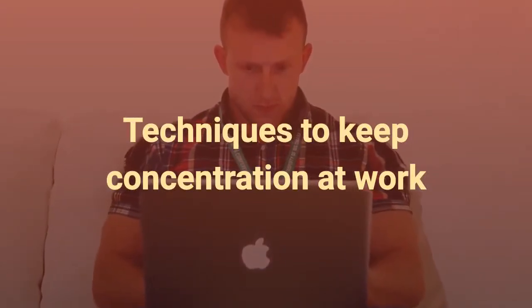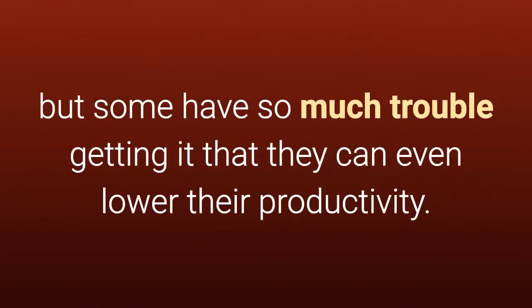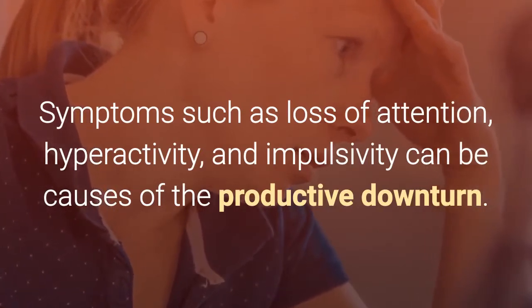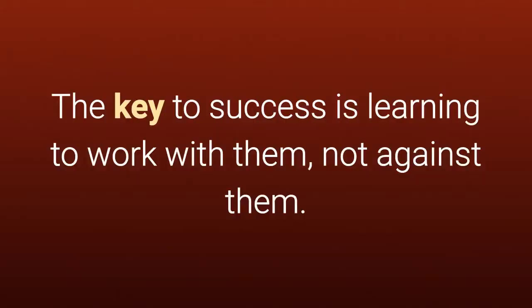Techniques to keep concentration at work. Any business leader has trouble staying focused, but some have so much trouble getting it that they can even lower their productivity. Symptoms such as loss of attention, hyperactivity and impulsivity can be causes of the productive downturn. The key to success is learning to work with them, not against them.